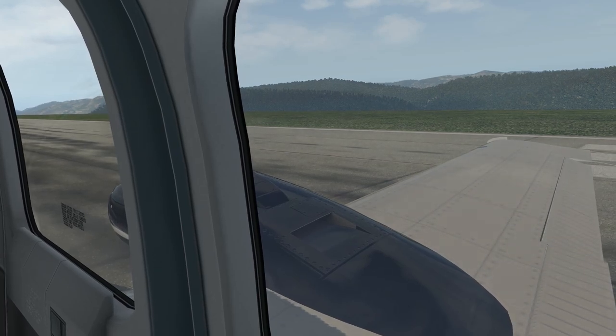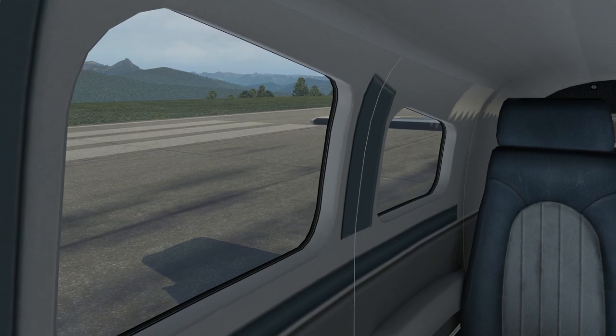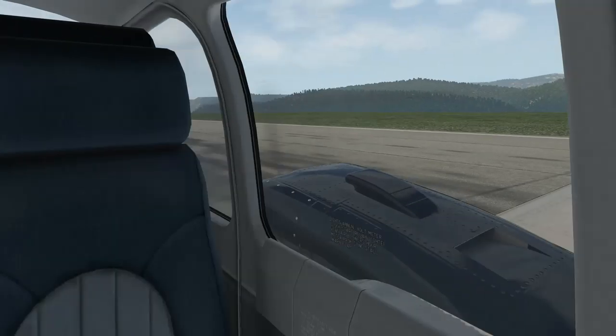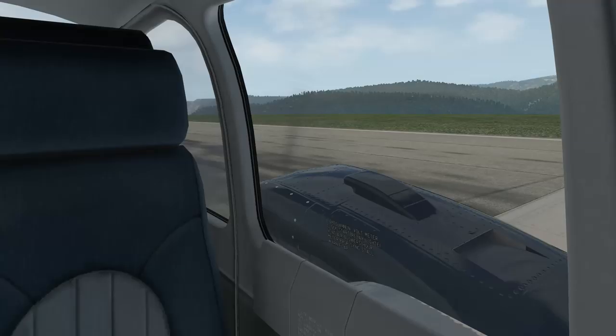Let's try a circuit. Ailerons working fine, elevators working fine — give them a quick check before we get going. Let's get the power into this thing and head out and around. I'll give it some flap too — I think that might be a good call.